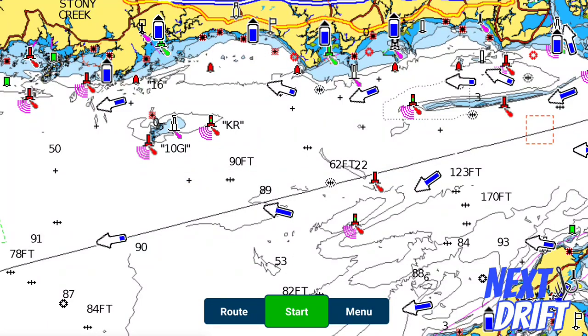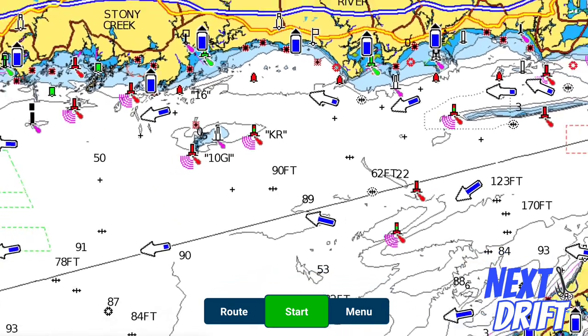Hello everybody and welcome to another episode of Next Drift. What we're going to do on this episode is talk about fishing charts, looking at detailed areas, and focusing on locating good blackfish water. I'll look at some spots, give you some specifics of what I look for, and hopefully somebody can learn something from this.